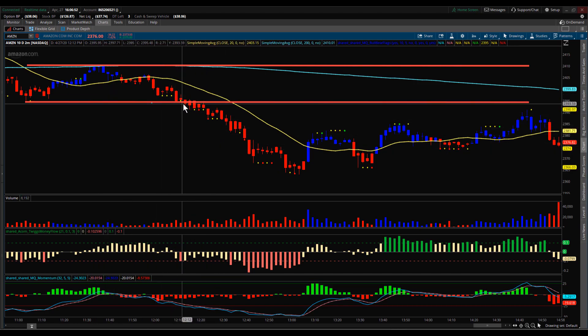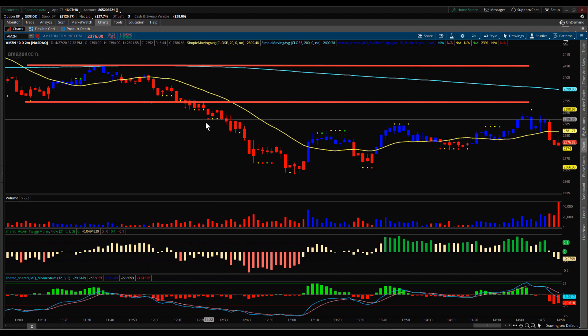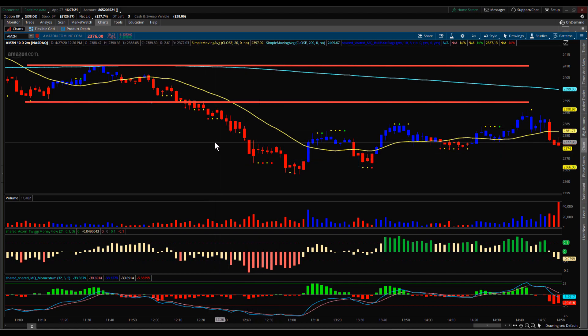This line was right at $2,395.50 and the low of that bar was $2,365, so roughly $30 in Amazon. You could have played the stock to the downside, or if you wanted to trade a Delta 70 option, a Delta 70 option on a $30 drop would have increased in value right around $24, or $2,400 per option — some pretty decent opportunities on a channel breakout to the downside in Amazon today.